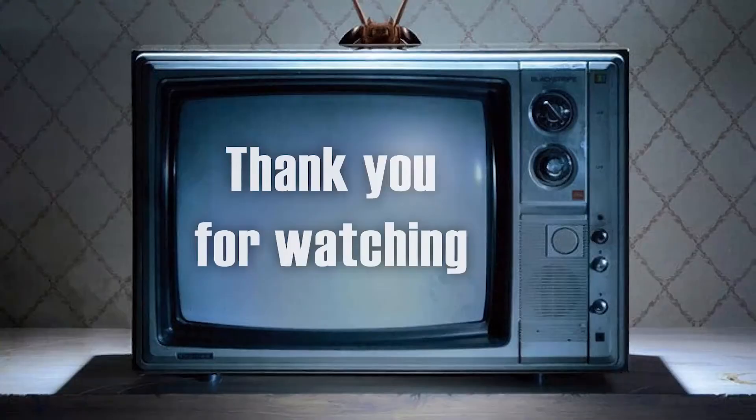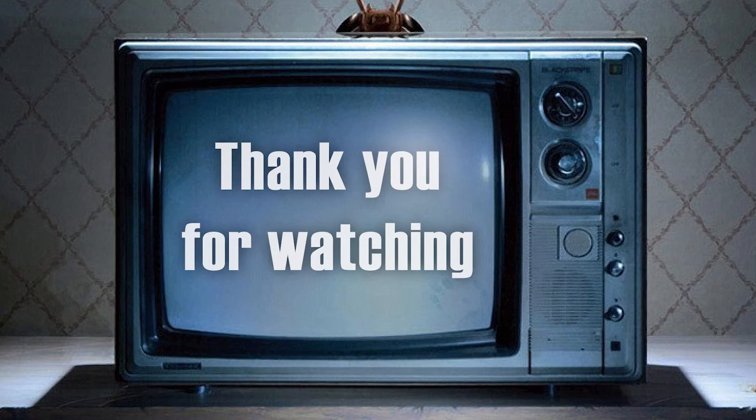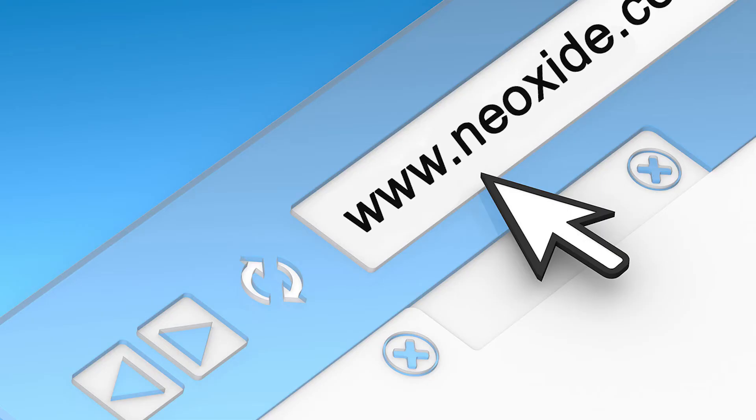Thank you for watching. Can you think of anything else that could be included in this list? Let us know in the comments section. Remember to like this video and subscribe for more daily content. We also have a website you can check out at www.kneeoxide.com.